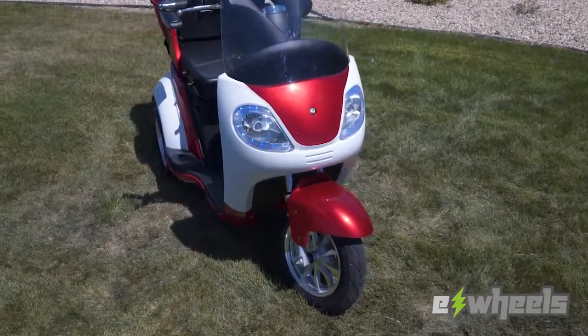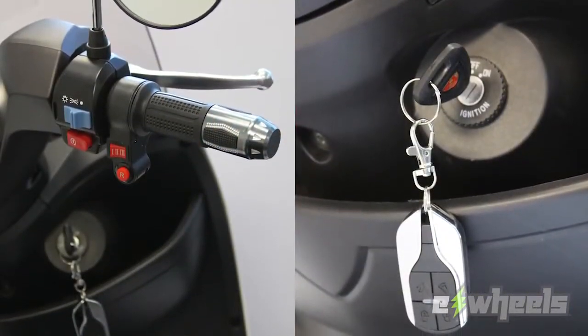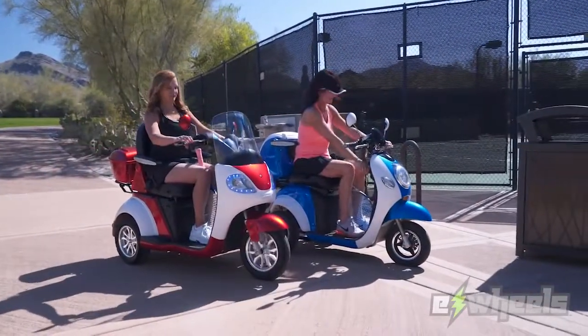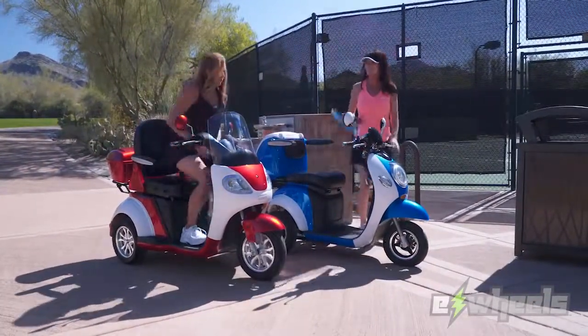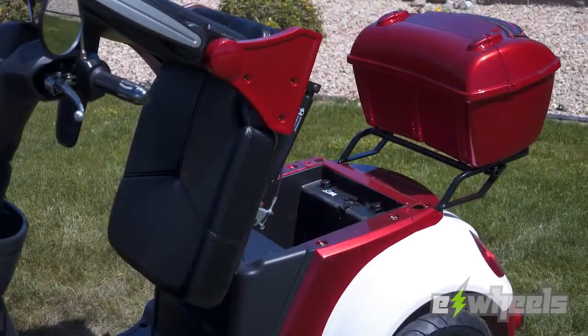There's also an LED lighting package and windscreen that comes standard, and even includes two remote key fobs with alarm. Whether you're taking a ride in the park or hitting the courts, you'll find plenty of storage space with an oversized lockable trunk in the rear and additional space under the seat.